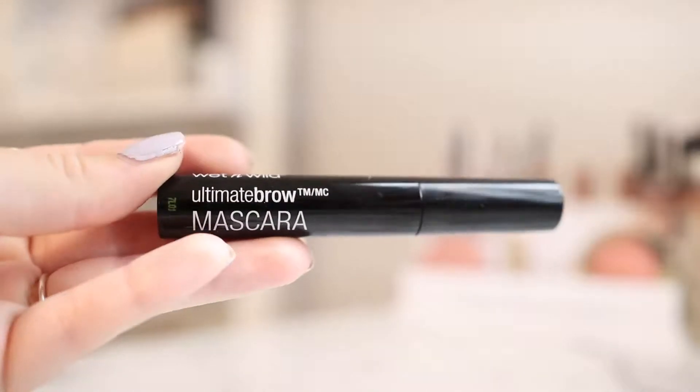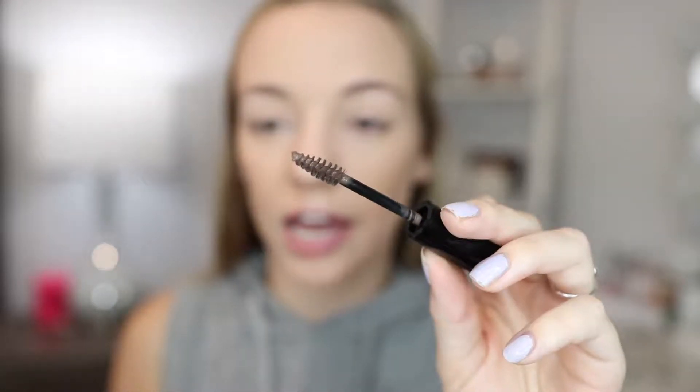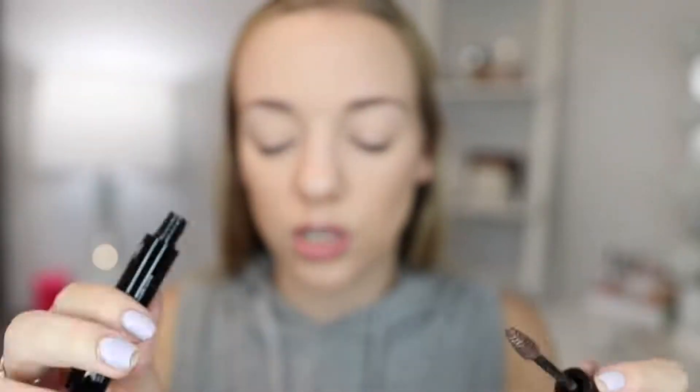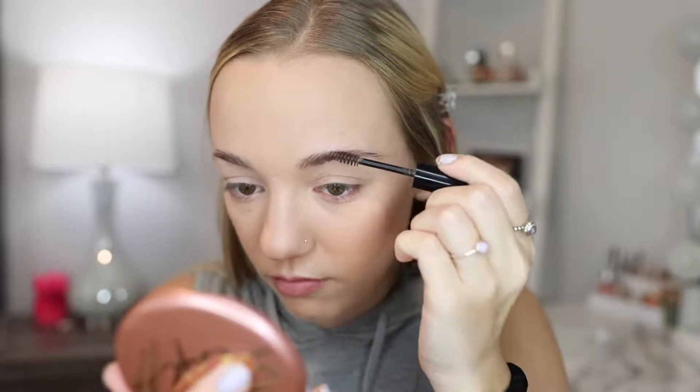Next, I don't have an eyebrow pencil, but I do have this Ultimate Brow Mascara. I'm wondering if I should just try this out without putting anything underneath, so we can really tell if it works and if there's pigment. I got the shade Nothing But Brunette. The wand looks pretty big — usually with these brow tints they make the wands super tiny.